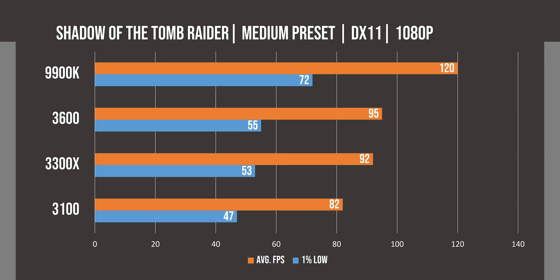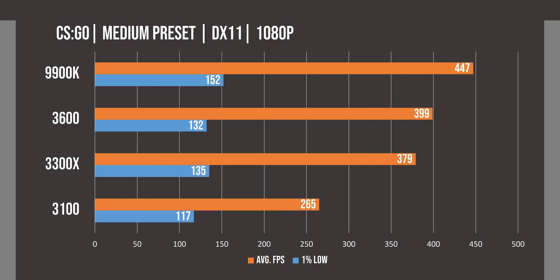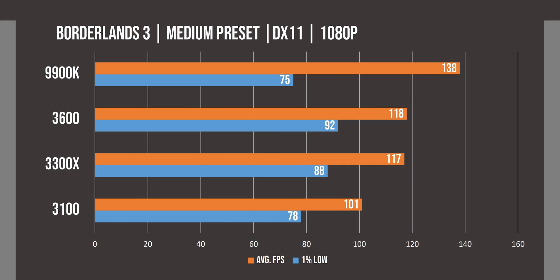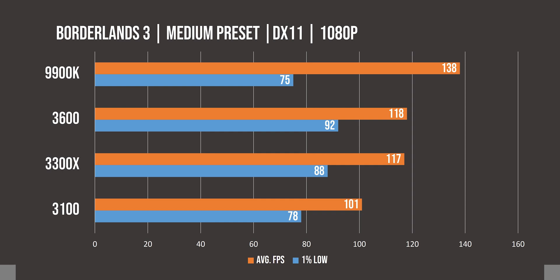In Shadow of the Tomb Raider, we see the 3300X and 3600 performing closely, with the 3100 lagging significantly behind. In CSGO, we see a similar story, which further shows how much of a difference having all 4 cores on the same CCX makes for the 3300X. In Borderlands 3, we see the 3300X matching well with the 3600 again, and the 3100 is left behind, further limited by its lower clock speed compared to the 3300X.